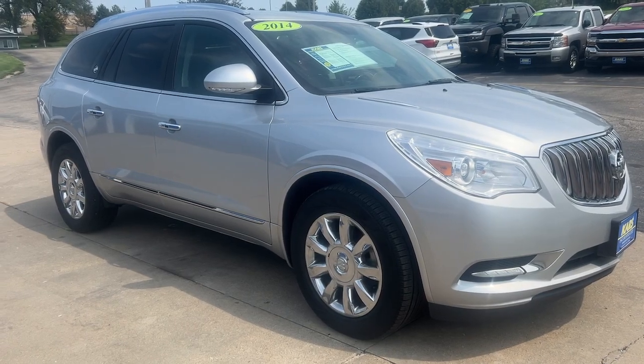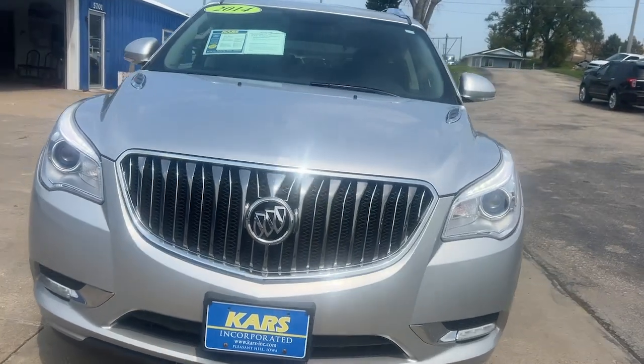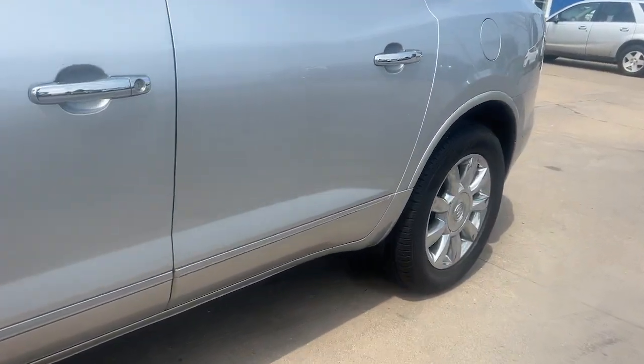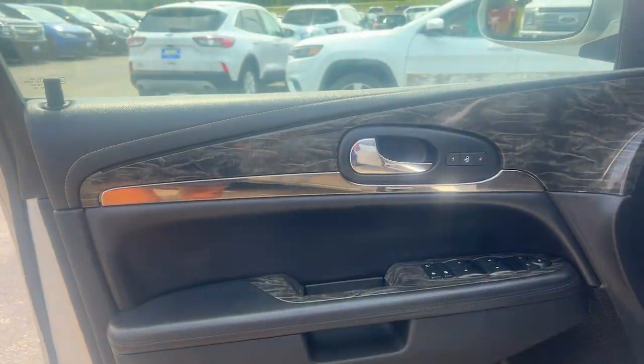Take a moment to check out the 2014 Buick Enclave. With less than 150,000 miles on the odometer, this vehicle stands out from the rest. Escape to the refined security of the Enclave, your spacious, comfortable oasis in a busy world.